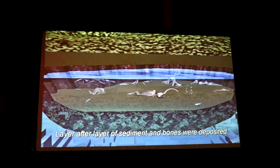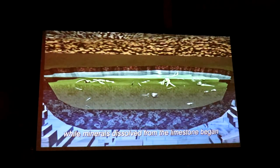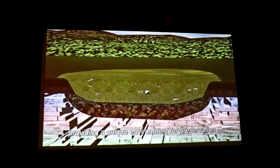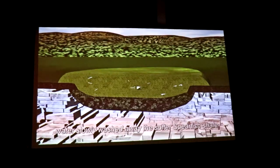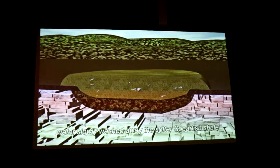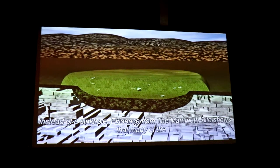Layer after layer of sediment and bones were deposited, while minerals dissolved from the limestone began to cement it all together inside the sinkhole. Eventually the sinkhole was completely filled in, providing a unique environment for preservation. The fossils remained undisturbed. Over time, water slowly washed away the softer Spearfish shale and soils from around the filled pond, leaving a hill instead of a sinkhole.